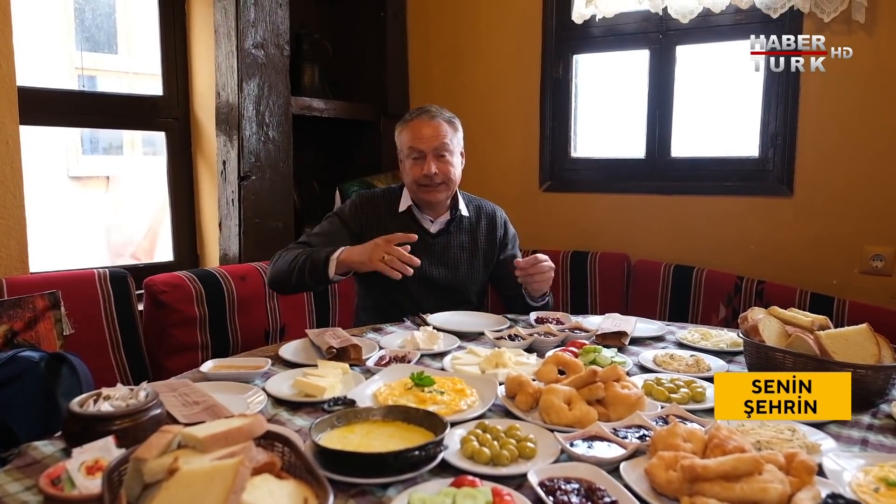Cumalı Kızık'taki şahane konaklarda genellikle 3 katlı, kerpiç, taş ve ahşap işçiliğiyle yapılmış olağanüstü yapılar var. Buraların çoğunda kahvaltı da veriliyor. Kahvaltı artık meşhur olmuş burada.